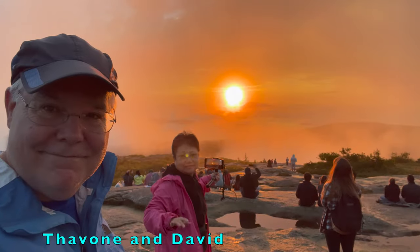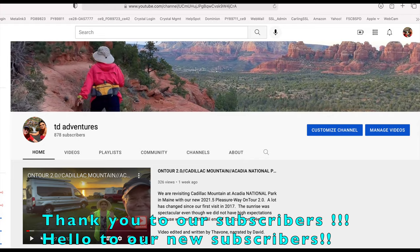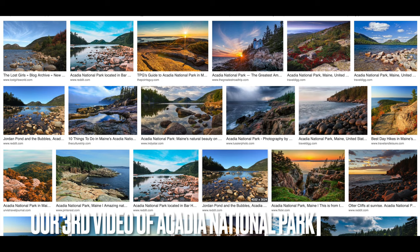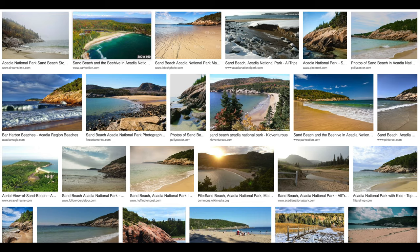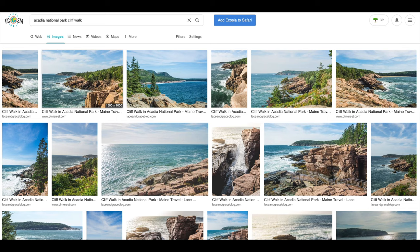Hello! We are Tavon and David from TD Adventures. We are at Acadia National Park. Today we are on our way to visit Sand Beach, Thunder Hole, Ocean Path, also known as Cliff Walk, and The Lighthouse.